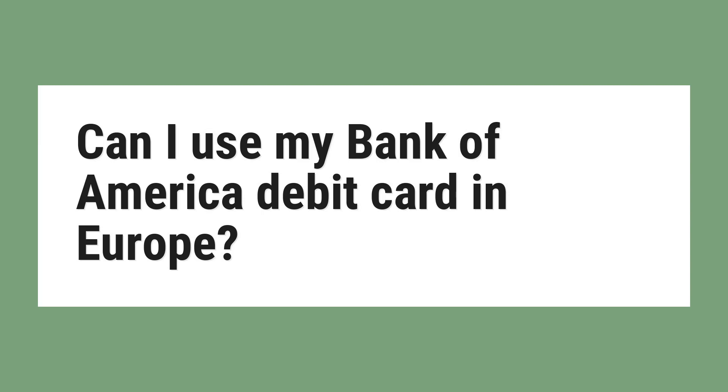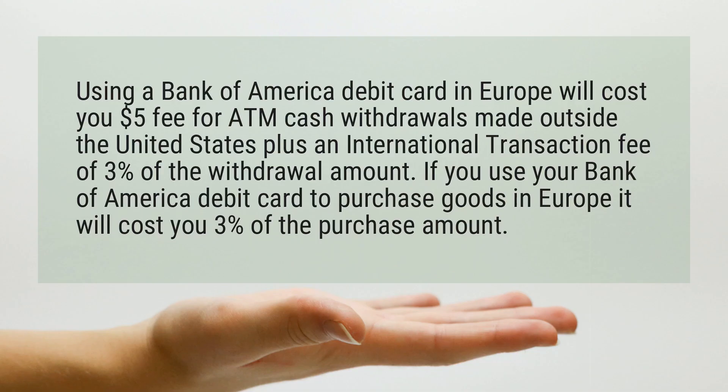Can I use my Bank of America Debit Card in Europe? Using a Bank of America Debit Card in Europe will cost you a $5 fee for ATM cash withdrawals made outside the United States, plus an international transaction fee of 3% of the withdrawal amount. If you use your Bank of America Debit Card to purchase goods in Europe, it will cost you 3% of the purchase amount.